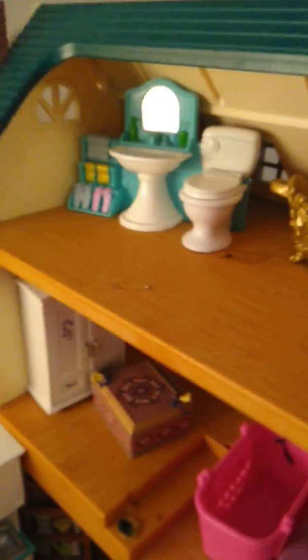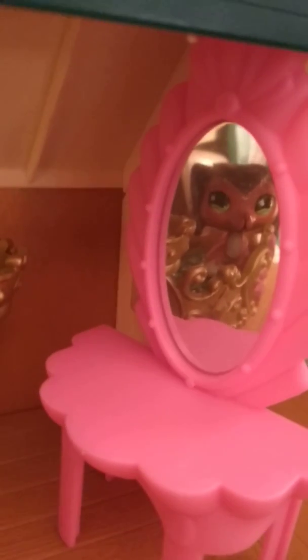Upstairs we go. So this is the bathroom. Here's the bathtub — it's very nice, it has a lot of suds. Here's a mirror that's by the bathtub which I can look at myself in, and there I am.